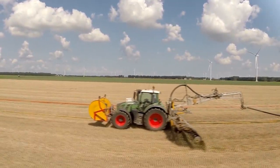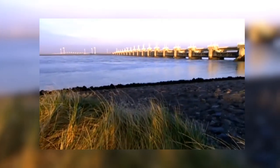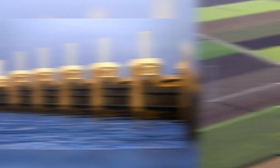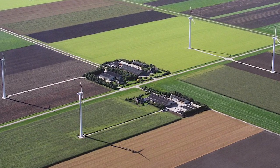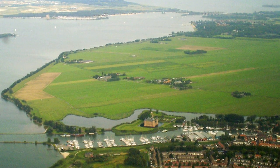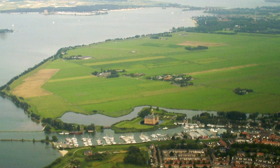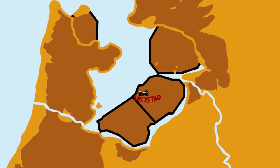Flevoland Polder was large enough to form a new province in the Netherlands. The island is home to a number of museums and a lively shopping district, attracting tourists from Holland and from international countries. People come from all over the world to marvel at this magnificent and unbelievable man-made island.